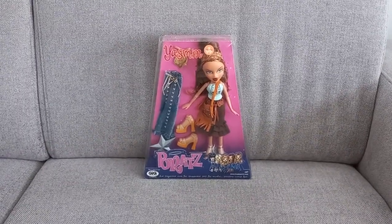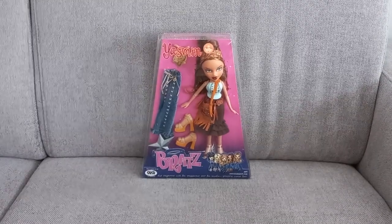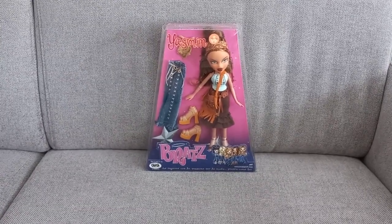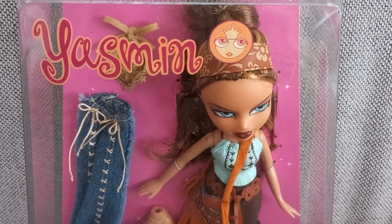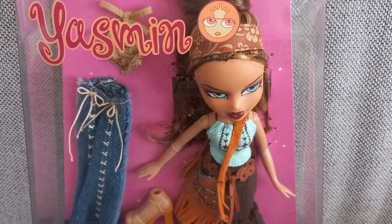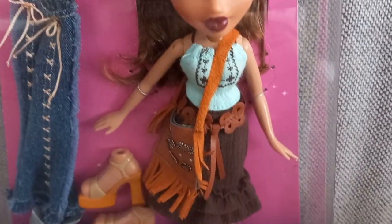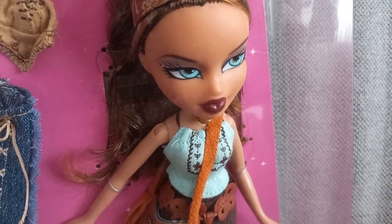Starting off with January, the first thing I got is Strutted Yasmin. I'm so excited because she was the last one I still needed to complete the collection. Because of that, she was the hardest one to get — so you can imagine how happy I am. Very exciting. Just look at her, she's so cute.